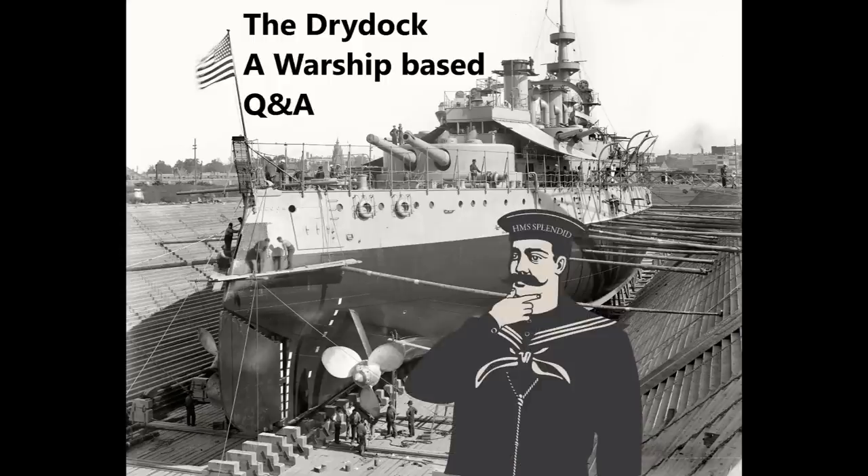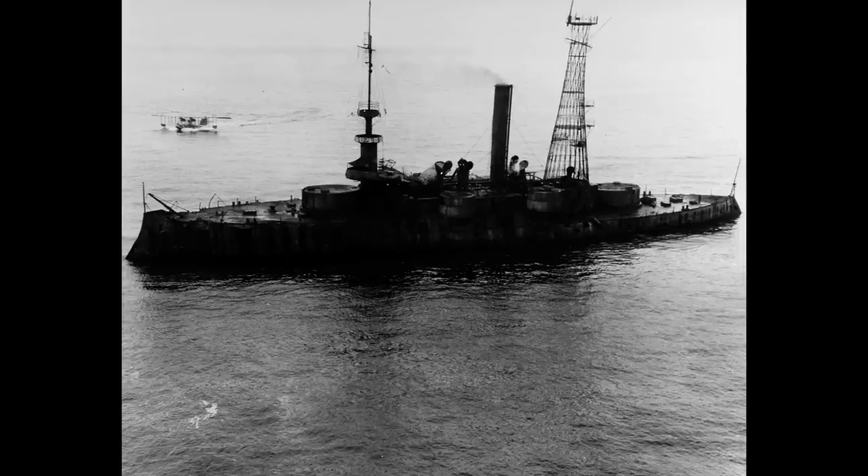Edward Olson asks about the remote-controlled pre-dreadnought Iowa used in fleet problems — specifically how the engines worked with no crew. On some target ships there were still people on board: a section of the citadel would be massively over-armored, a small crew would set up the ship and boiler pressures, then retreat to this well-guarded citadel while the ship was shelled. They'd pop out afterwards to make good any damage.